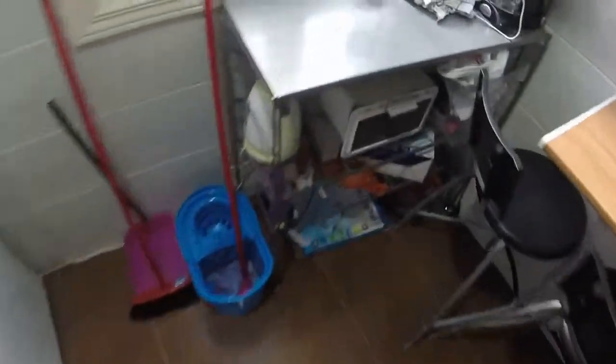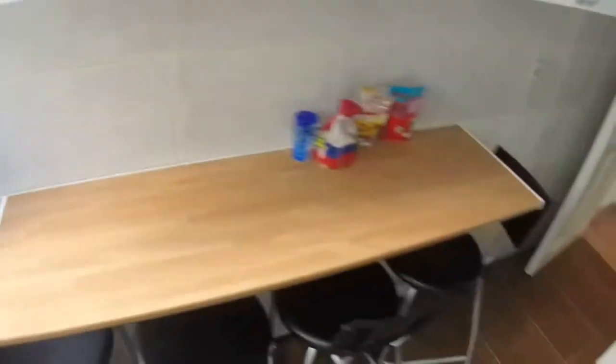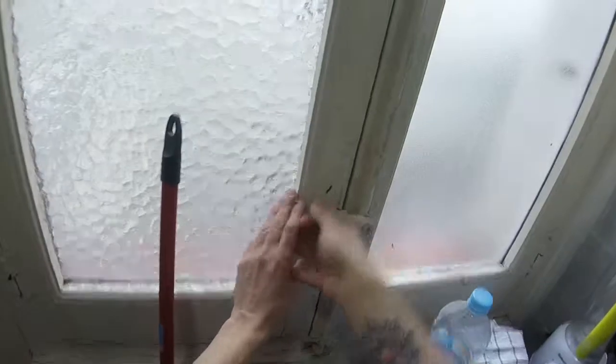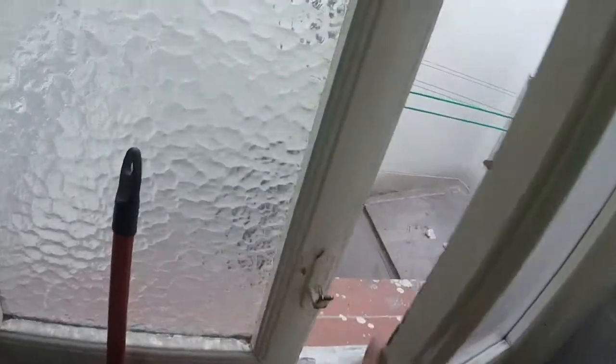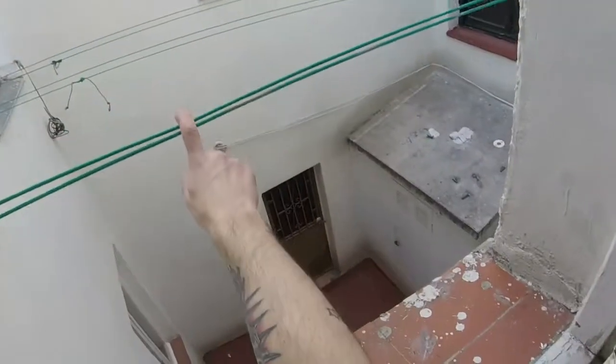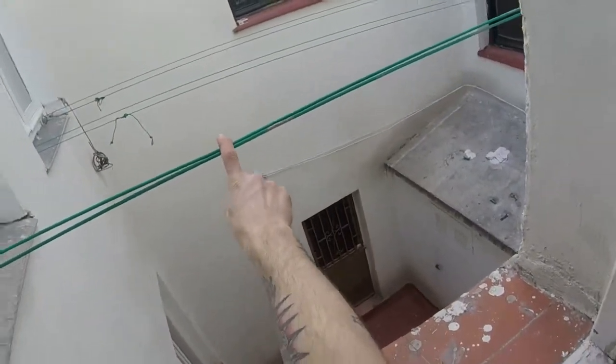Here we have a fridge. Remember that we have another fridge in the living room. We have this small oven, a kettle, and this table with some chairs. The kitchen has a window with a view to another light well. Here we can see that we have some ropes for drying.